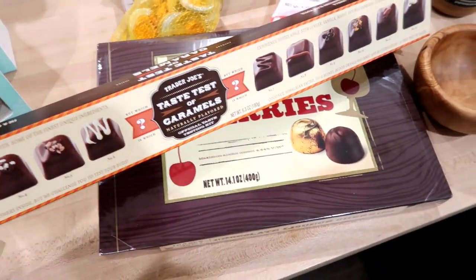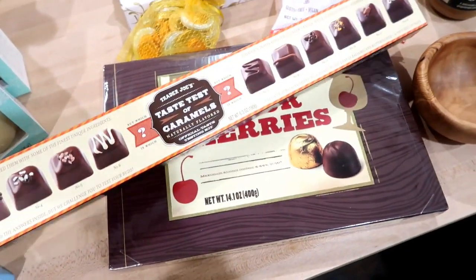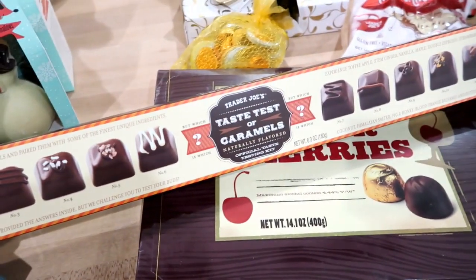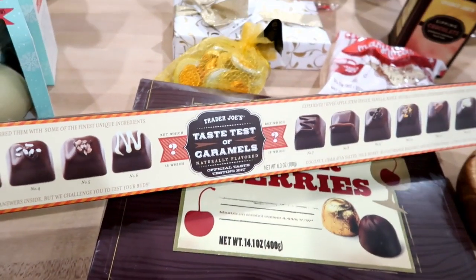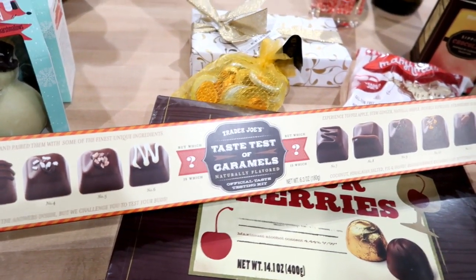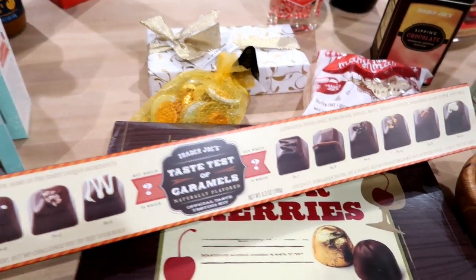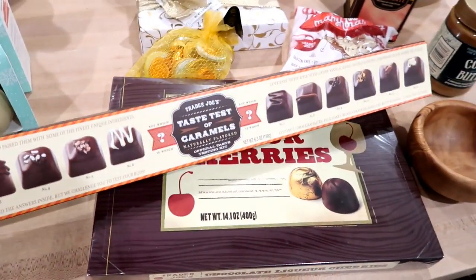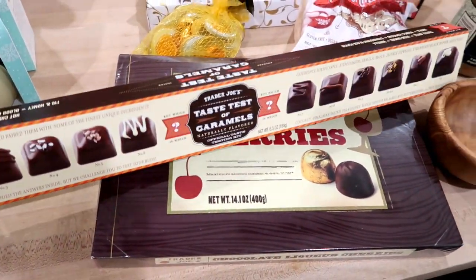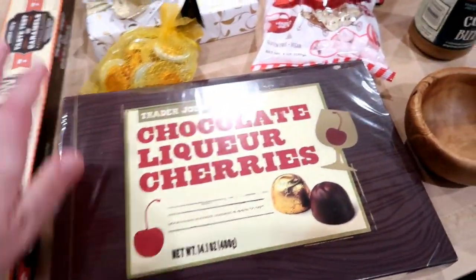These are the Trader Joe's taste test of caramels — do you say caramel or caramel? I always say caramel. It looks like they have toffee apple, ginger, vanilla, maple, espresso, strawberry, hot chili, coconut, Himalayan salted, fig and honey, blood orange, balsamic, and butterscotch. Apparently there's a game you can play where you guess them. I'm not sure what I'm going to do with this yet — I might give it as a gift or I might keep it.